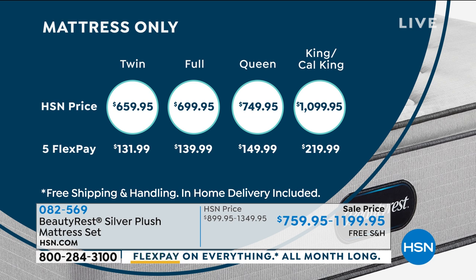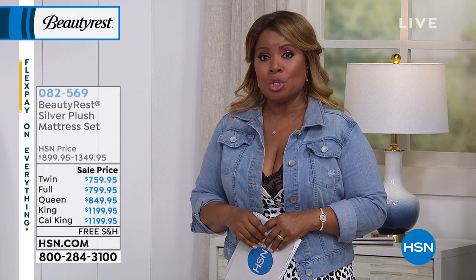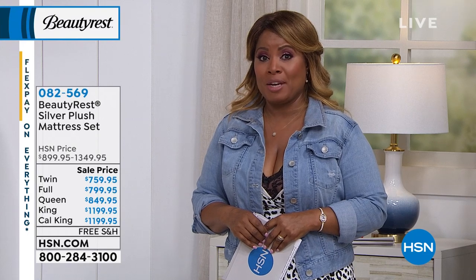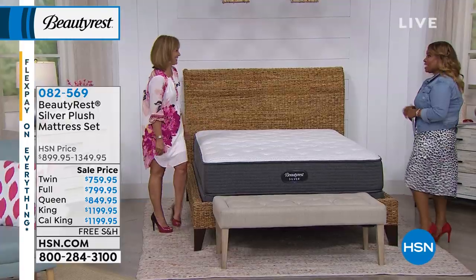That delivery is included. If you own any of our Beautyrest or Simmons mattresses, we'd love to hear from you. Let's introduce you to Char Martin. She happens to be the brand ambassador for our mattresses. She's flown in from Atlanta just this morning.